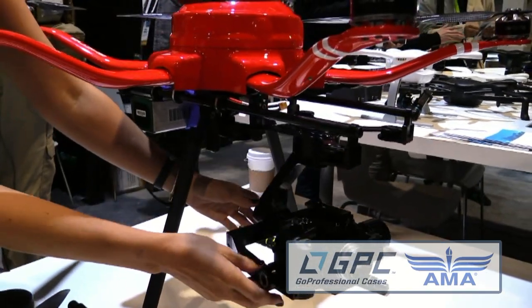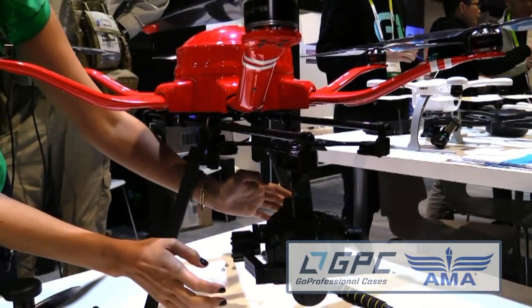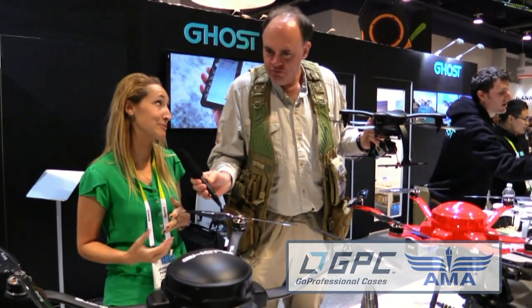So what's the potential payload in terms of a professional cinema camera weight-wise? It's pretty amazing — it holds up to 12 pounds. I think it's maybe even a little over 12, but plenty of weight to be able to carry different cameras.